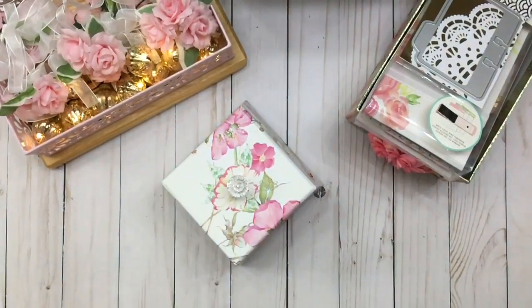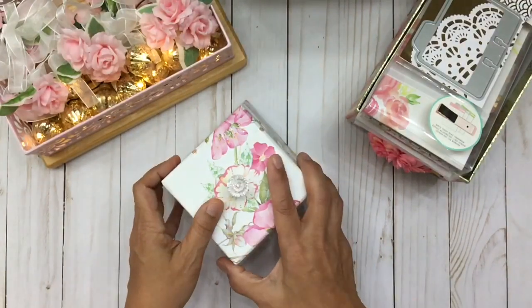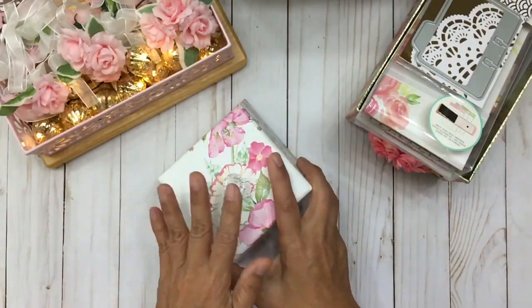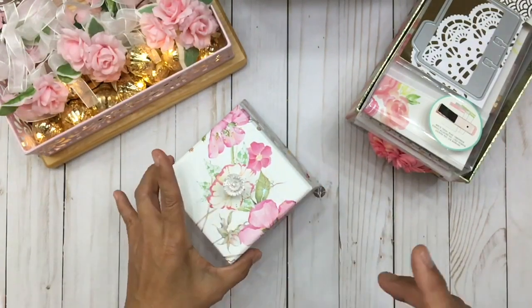Hi everyone, it's Dolly with Crafty Mermaid Mom. Happy Saturday to you! Today is March 2nd, and you know what that means — it means I finally get to select the name of my Memory Decks Challenge giveaway. For those of you visiting my channel for the first time or who don't know what this challenge is about, let me explain.